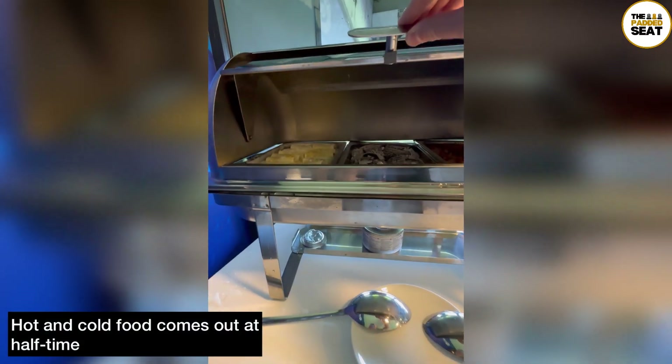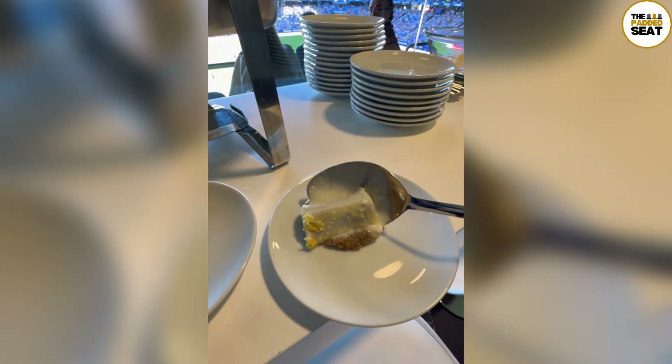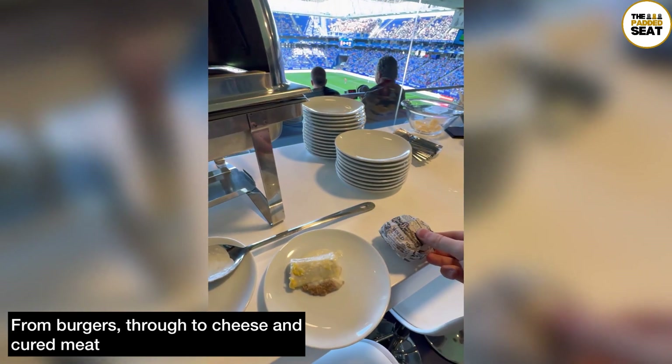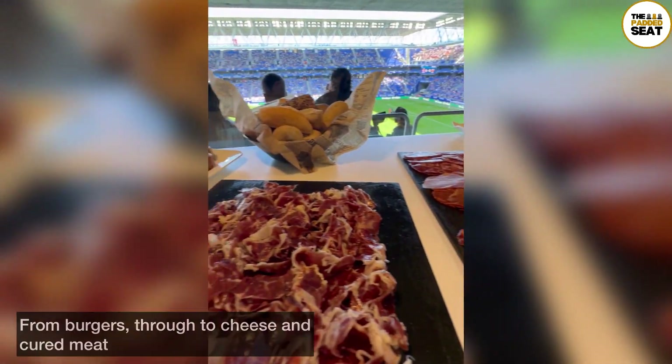At half time, hot and cold food plates are brought out into the lounge and it's a case of helping yourself. If I'm being completely honest, I didn't know what a few of the dishes were, but it didn't stop me giving them a try. Something that I did know was that these were hamburgers and they were pretty good. And fortunately, if you're not a fan of the hot food, there is a good selection of cheeses as well as cured meats and other snacks.